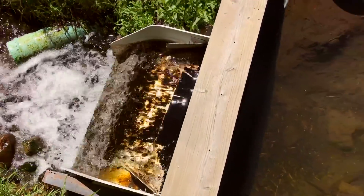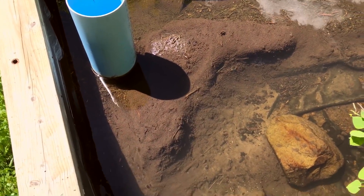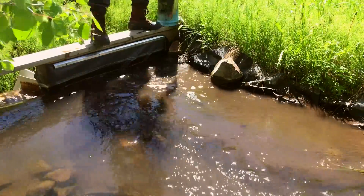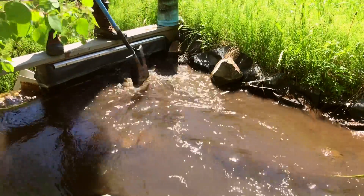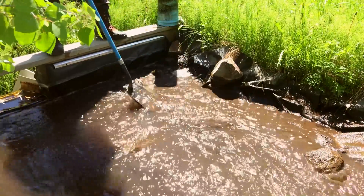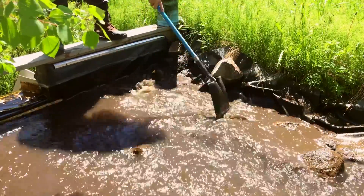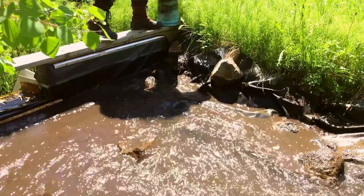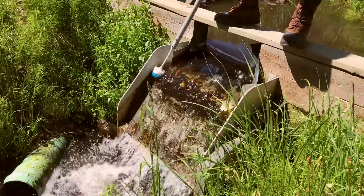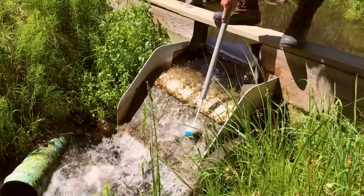With spring having taken hold, it is time to remove the sediment which has been captured in the settlement pond above the intake screen. This is easily accomplished by removing the standpipe, which allows the water to flow under the small intake dam in the meadow. Simple agitation of the water is enough to wash the majority of debris through the standpipe.